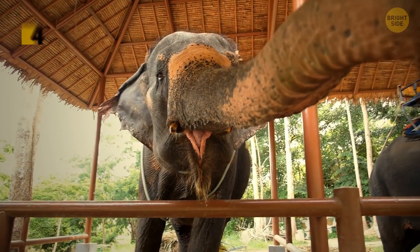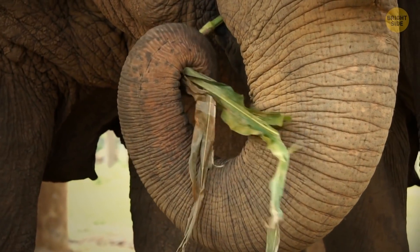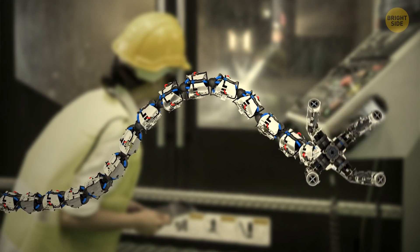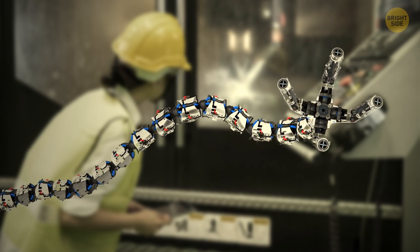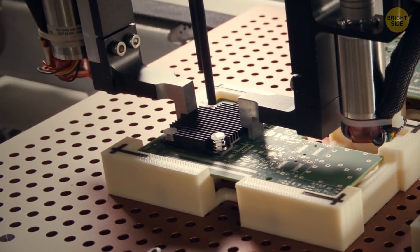Elephant trunks have over 40,000 muscles and are super agile. They can lift heavy loads and do complicated maneuvers like picking apples from a branch. Trunk design inspired a super safe and flexible robotic arm. It has a memory and learns to reach and grab things from its own experience, like a human baby. This technology is already used in factories, labs, and hospitals.